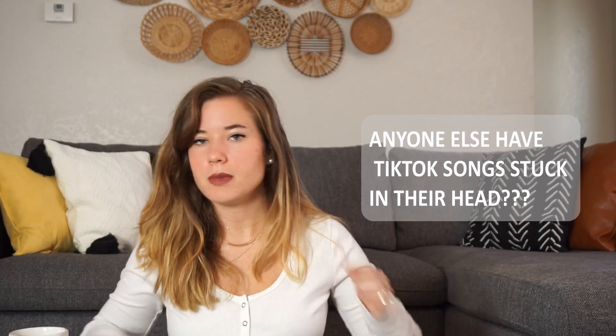We got to be trippin'. Pathophysiology — the study of diseases or injury.